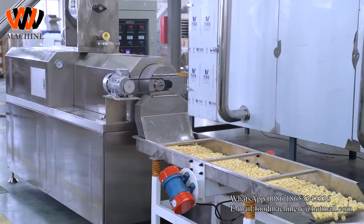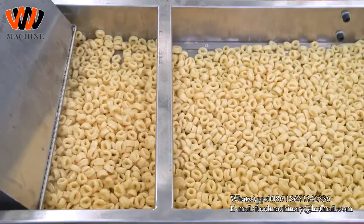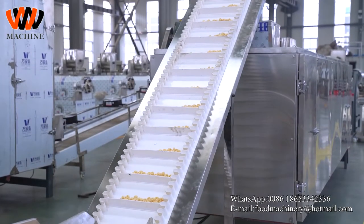The raw material could be corn flour, rice flour, wheat flour, or mixture ingredients. This production line mainly consists of a mixer,